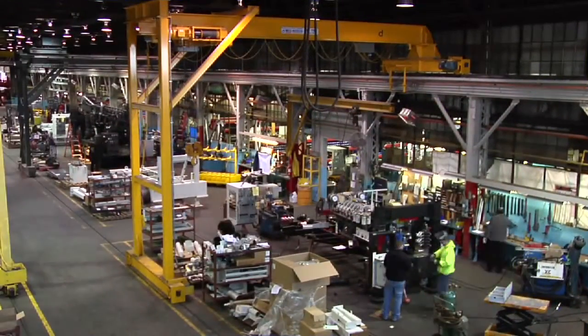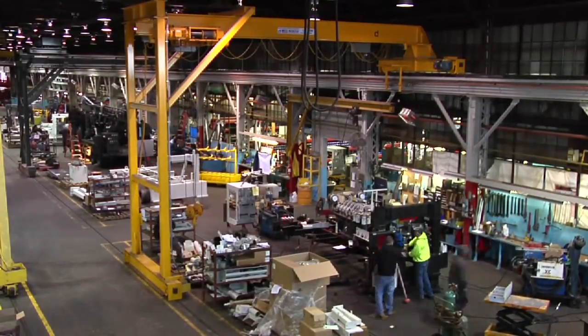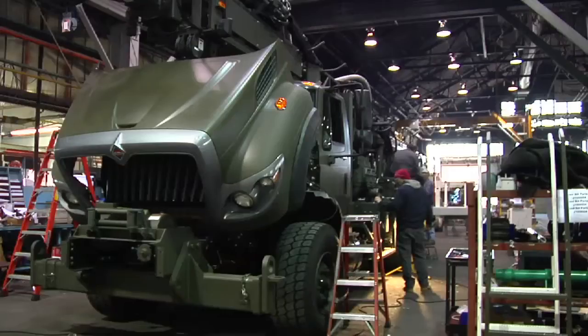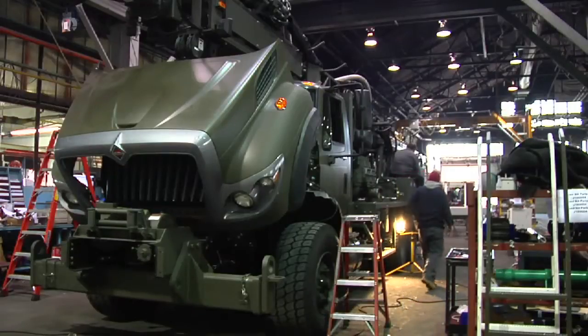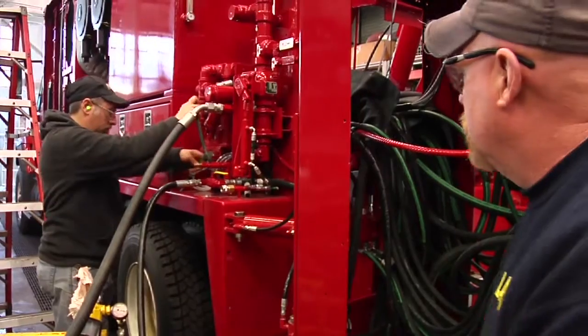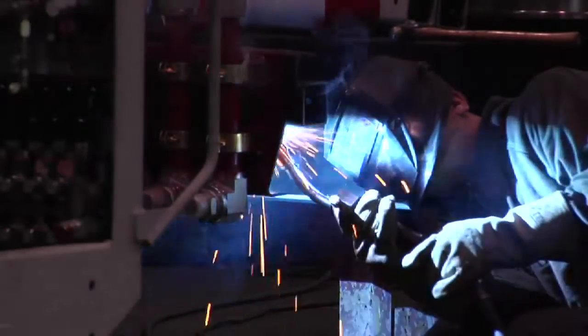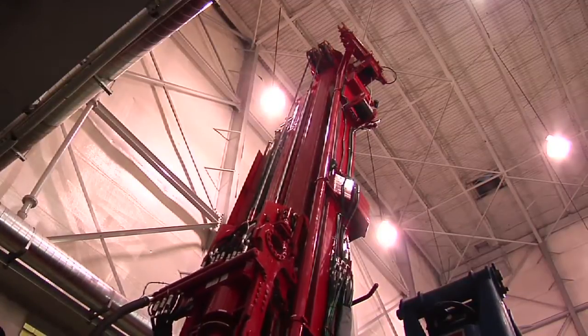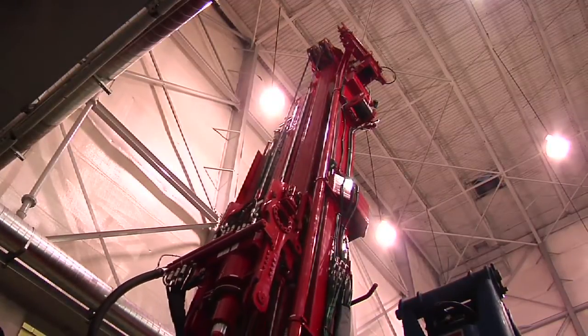SRAM is well known for their commitment to total life cycle support, and with the Marcellus Shale practically in their backyard, factory support is never more than a day away. They're even offering preventive maintenance programs for their Marcellus-located operations. Also in support of the Marcellus fields, thought to be a major source of clean domestic energy, SRAM is currently developing larger rigs capable of 500,000 pounds of hoist.